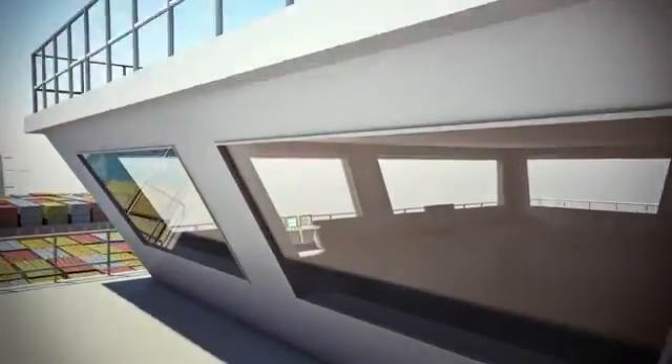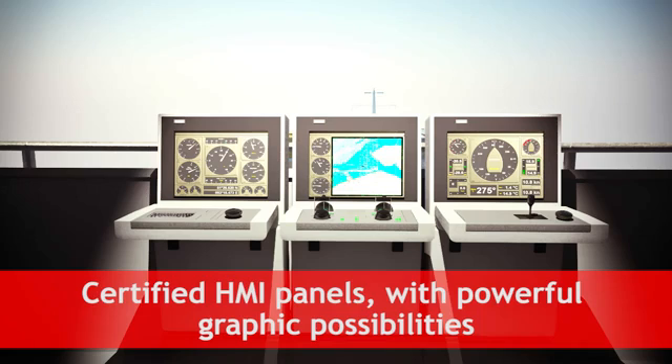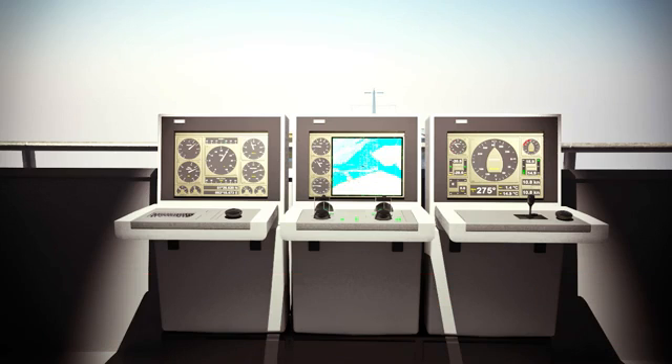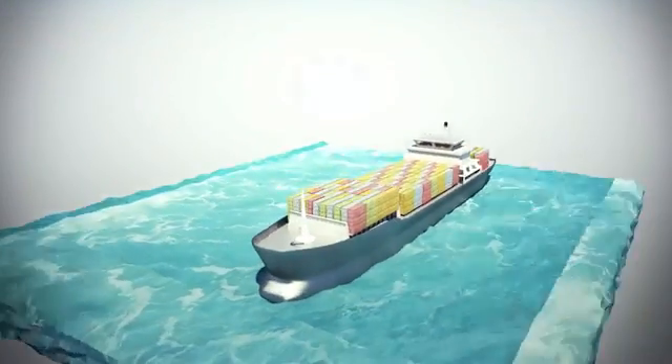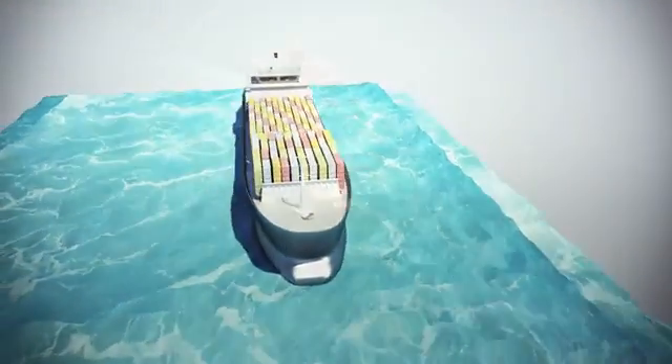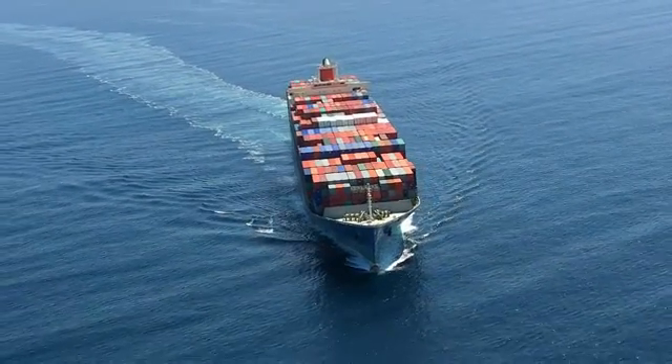The bridge is the central nervous system of any ship. Automation and navigation are merged into fully integrated systems that are both highly ergonomic and functional. Bayer Electronics provides a full range of certified HMI panels with modern designs and powerful graphic possibilities, suitable for any ship's command center.